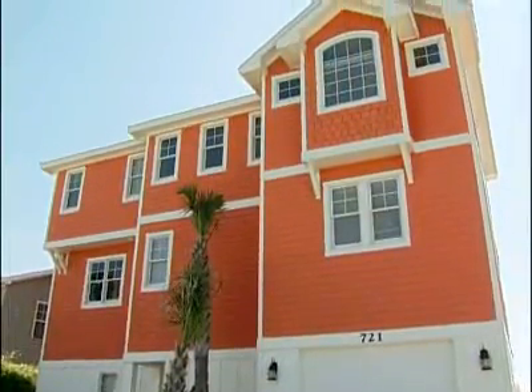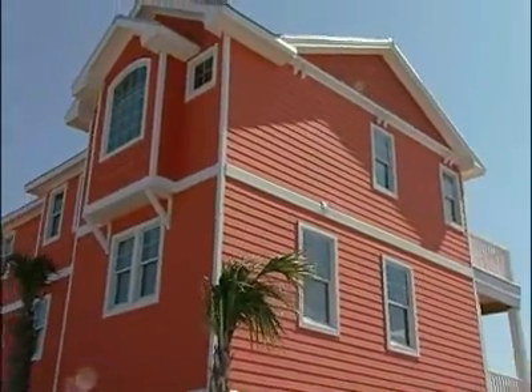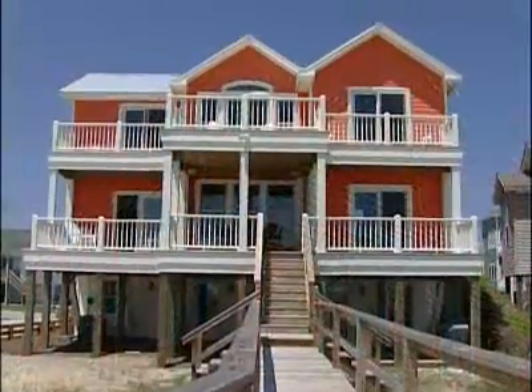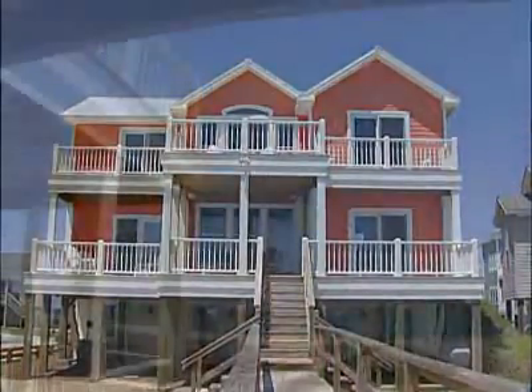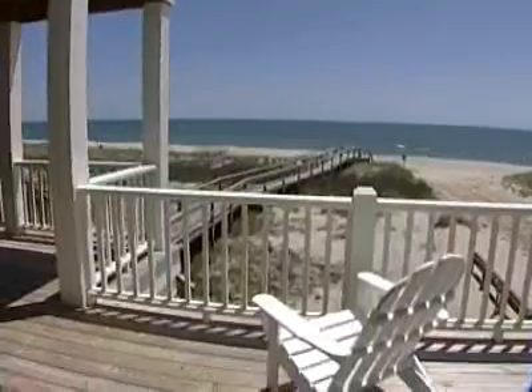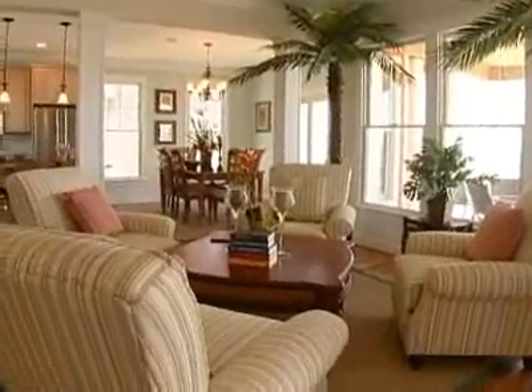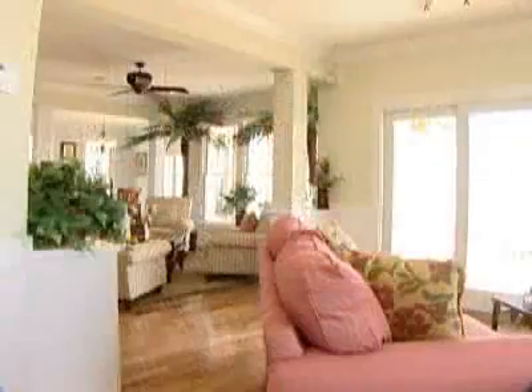Excite your passion for oceanfront living in this fully furnished, professionally decorated dream home. Decks and covered porches are designed to take full advantage of the fabulous ocean view. From the moment you step inside, you'll feel at ease in this spacious and relaxing open floor plan home.